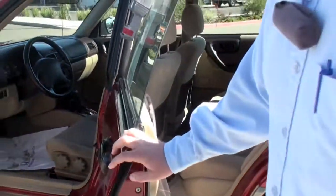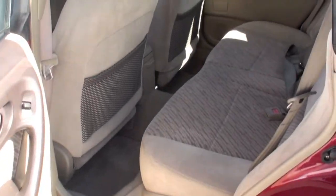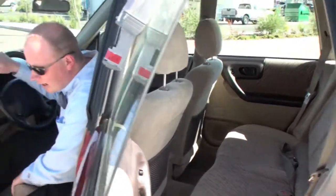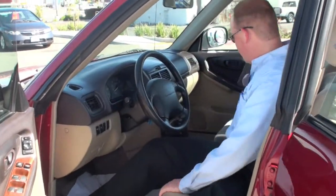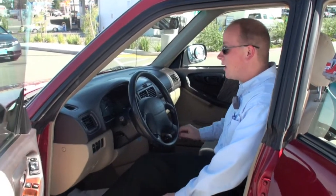It also has luxury features that aren't normally put on cars like this. As you can see, it's got cloth seating, fabric seating, but you also have heated seats right here too. That's normally a thing you'll find on leather seats, but for the Subaru in particular, you have heated seats with your cloth.